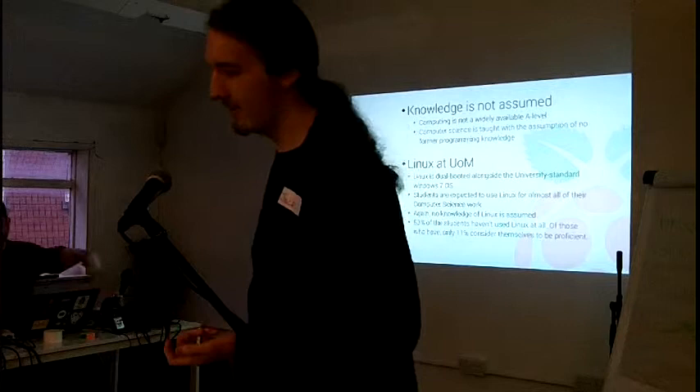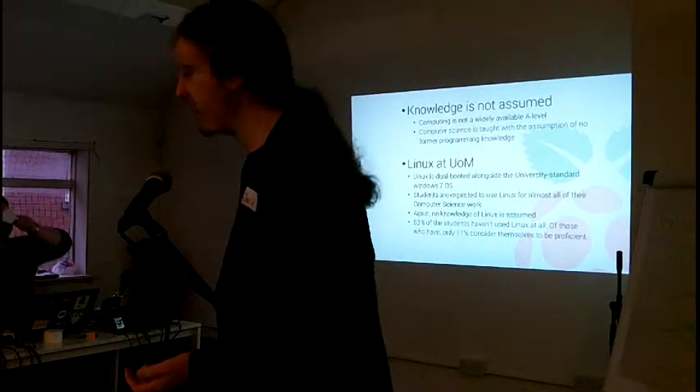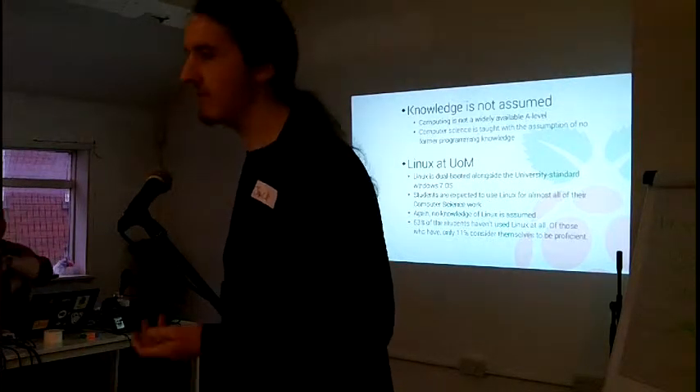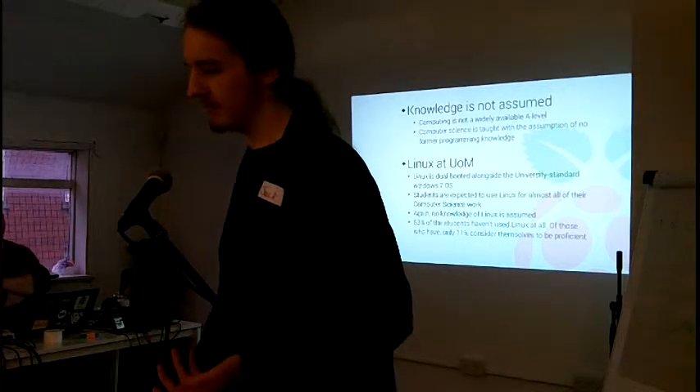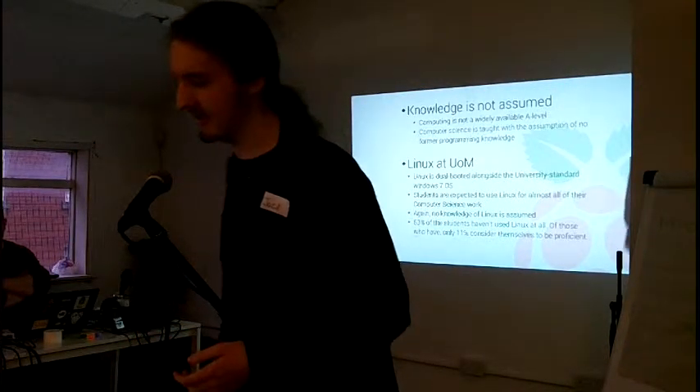These are the statistics when we surveyed the students. It was 53% of the students who had never used Linux before. And over 7% when asked considered themselves to be proficient or experienced with the operating system.